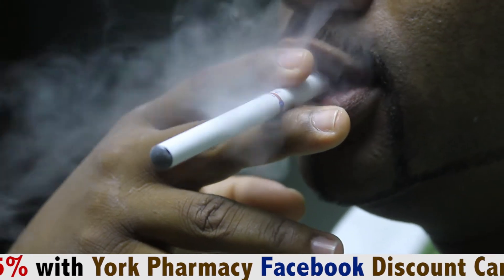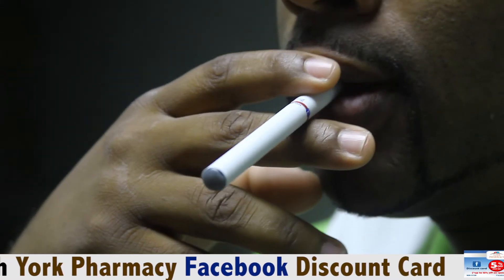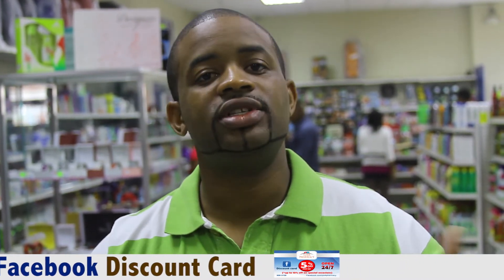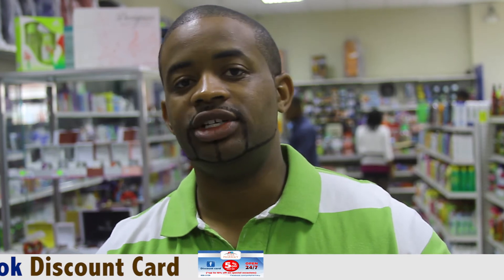There's no cancer causing agents in the cigarette as well. It gives the sensation of smoking and because there are different flavors, you don't have to stick to traditional menthol or traditional tobacco. You have coffee flavored, strawberry flavored, cinnamon flavored and many more.